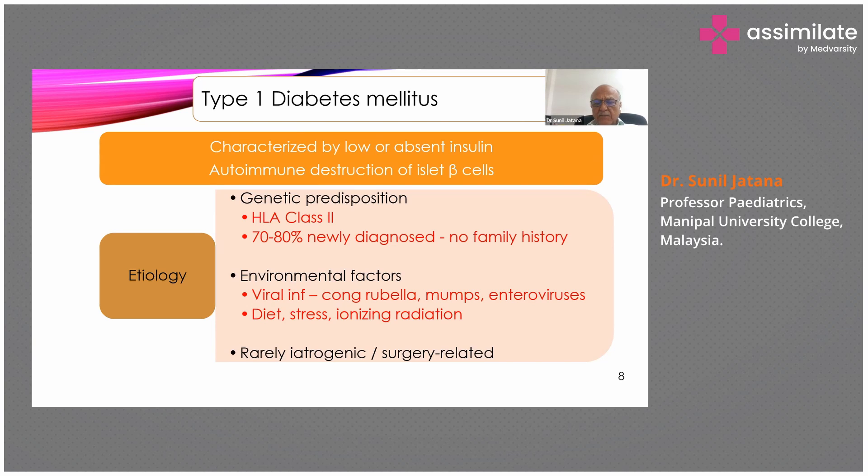Environmental factors also play a big role. One of the main recognized factors may be viral infections — congenital rubella, mumps, and enteroviruses. Mumps can cause pancreatitis, which may lead to production of autoimmune antibodies and destruction of the pancreas. However, some people disprove this theory, noting that even after universal mumps vaccination, children are still getting Type 1 diabetes, so it may or may not be related to mumps.